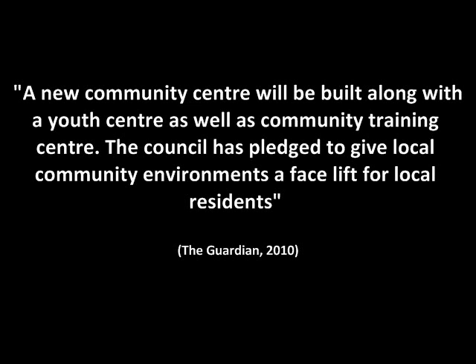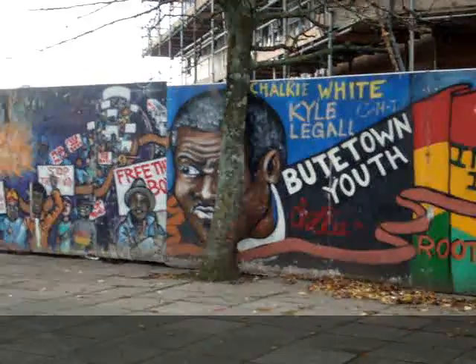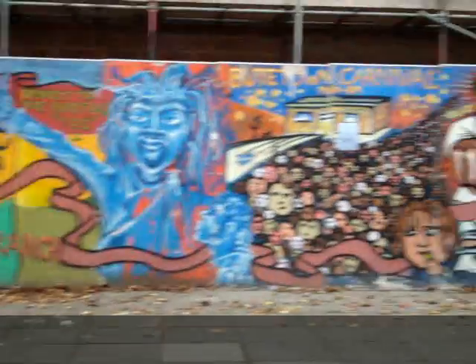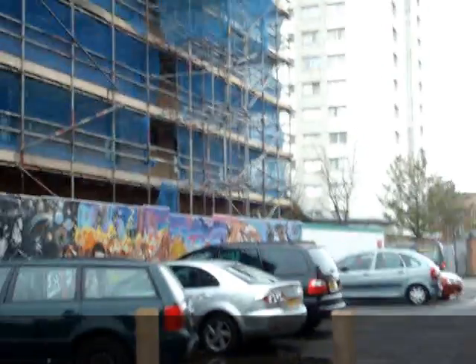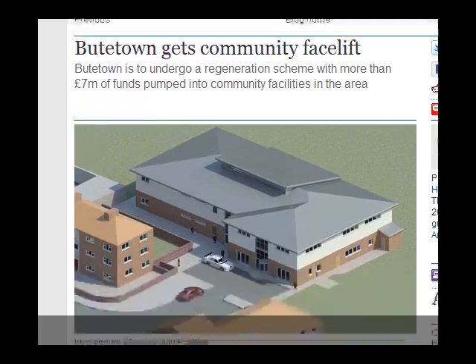Here is a video showing graffiti. A new community centre will be built along with a youth centre and a community training centre. The council has pledged to give local community environments a facelift for local residents. From this video, we can see the youth living in Butetown have expressed their opinions visually — a reminder of the need to cater for the young and future generations. Has this community centre been put into place to meet the needs of the youth, or just to improve the image of the area? Here is where the development will take place, and here is an artist's impression of what the council is hoping to achieve.